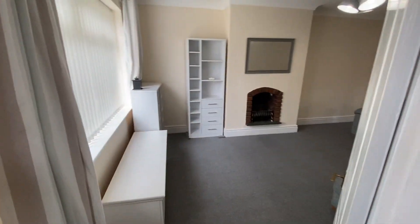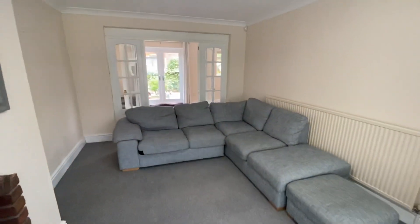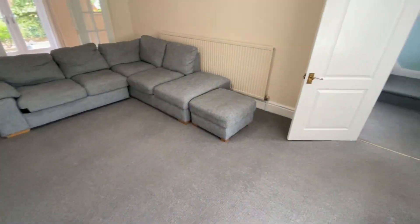Moving on from here, let's take a look into the main lounge. As you can see, a really good light and spacious lounge — plenty of space for a family.